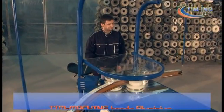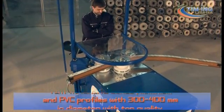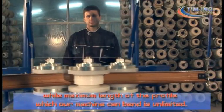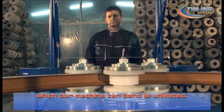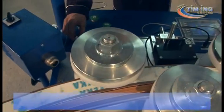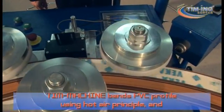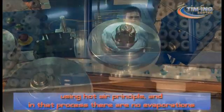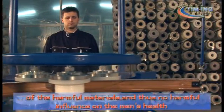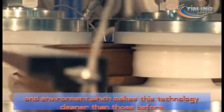Teem Machine bends aluminium and PVC profiles with 300 to 400 mm in diameter with top quality, while the maximum length of the profile which our machine can bend is unlimited. Teem Machine bends PVC profiles using the hot air principle, and in that process there is no evaporation of harmful materials and thus no harmful influence on human health and the environment, which makes this technology cleaner than those before.